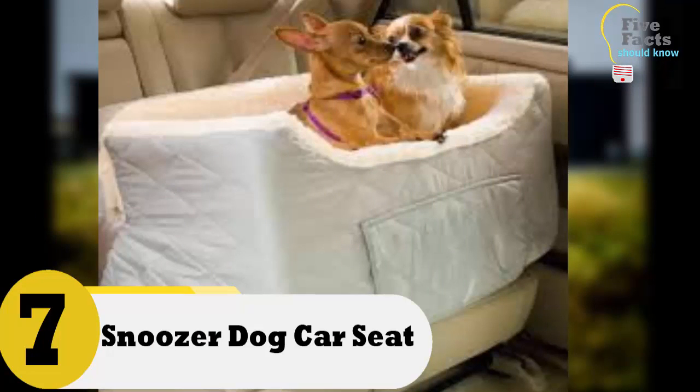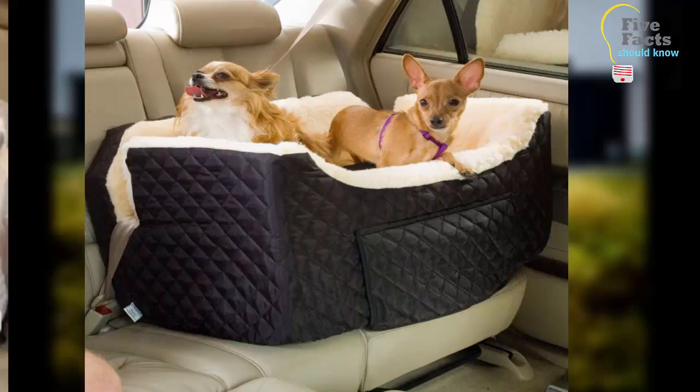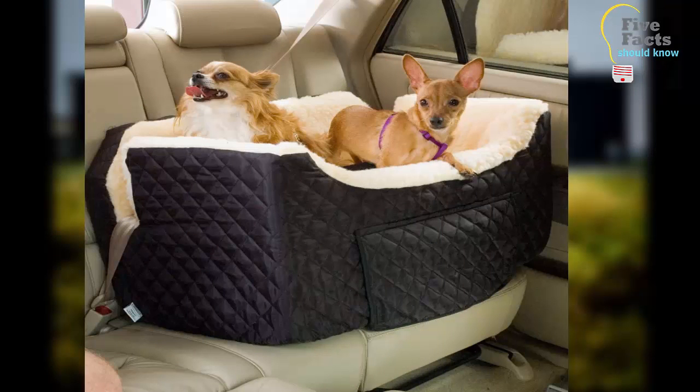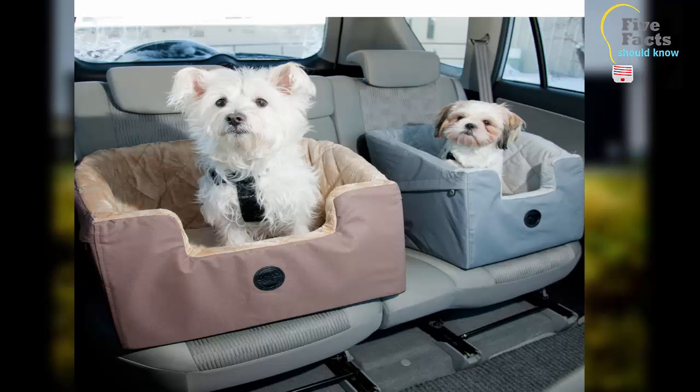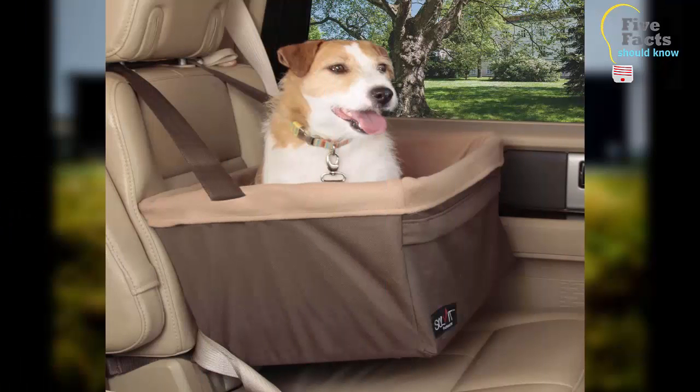Number 7: Snoozer Dog Car Seat. Dogs love to take rides in the car; however, some dogs just can't sit still, and small dogs tend to slide around. If you want your dog to be able to look out the window while driving safely, this is an excellent product. The car seat is very soft and buckles right into the seat belt. Your dog will have protection on all sides so he won't slide around when you take a sharp turn, making car trips much more fun.